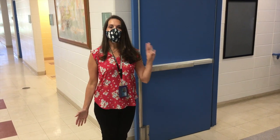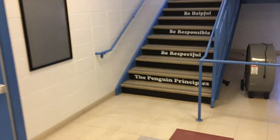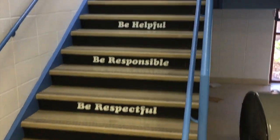At South Park we have four guiding principles and they're actually right here on our staircase: be respectful, be responsible, be helpful, and be safe.